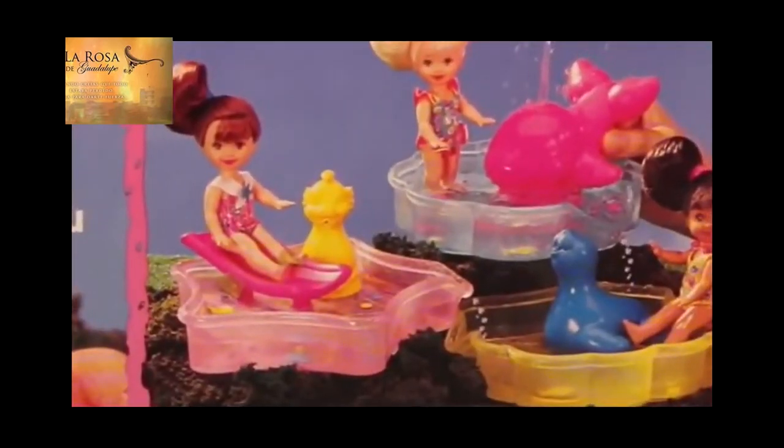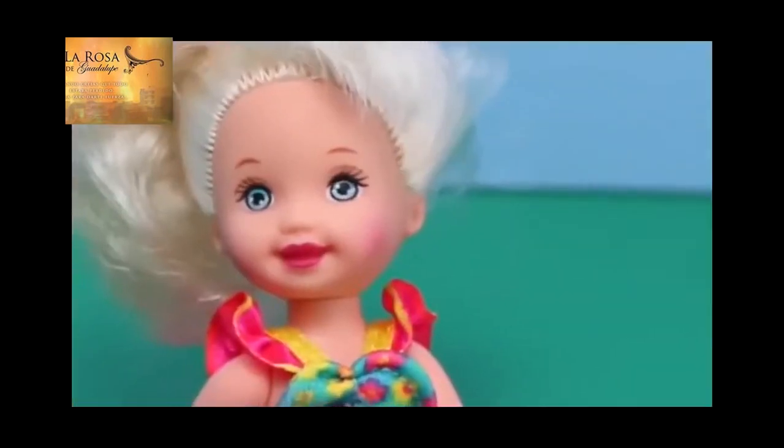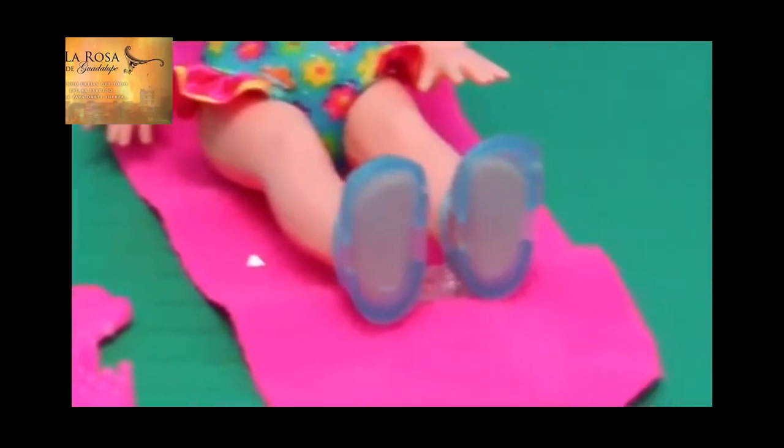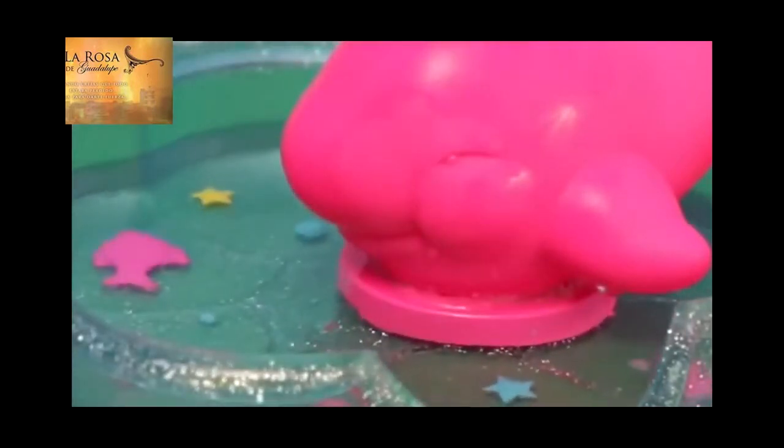Kelly can really kick her legs to splash in the water, and the whale squirts water. Sold separately were other play pools with Kelly's friends. Here is Kelly out of the box. She's got a lot of hair for a toddler. The set came with her own little towel and sunscreen and two different combs. Let's fill up our little pool with water. I really like the decorations at the bottom of the pool with the stars and fish. It's cute.